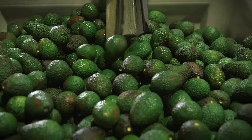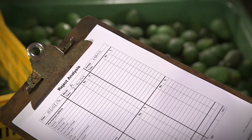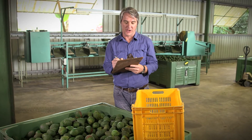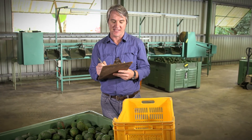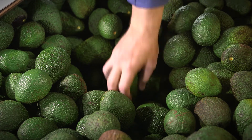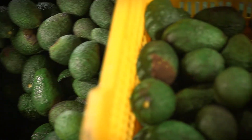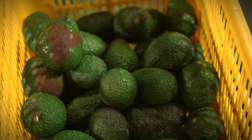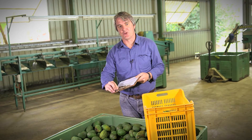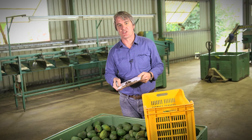Conducting a Reject Bin Analysis is a relatively simple procedure. Once you've filled out the date, time, block, location and variety on your Reject Bin Analysis form, the next step is to sample 50 fruit. One way to remove any bias is to sample straight down from the top to the bottom of the bin. Next, you'll need to assess each of the 50 fruit and record the cause of rejection.